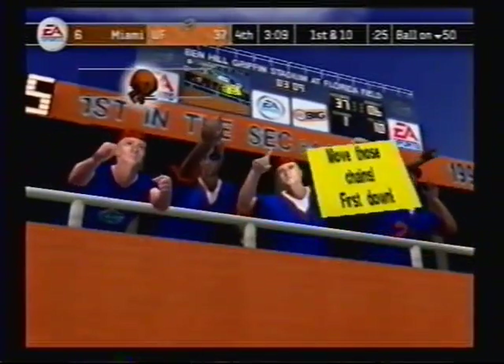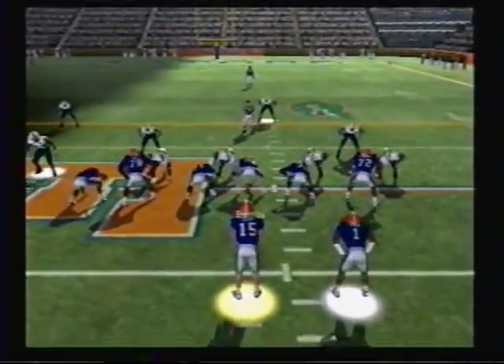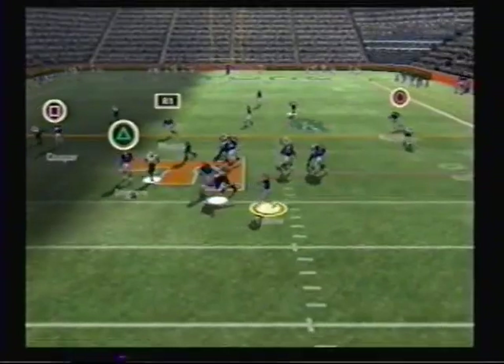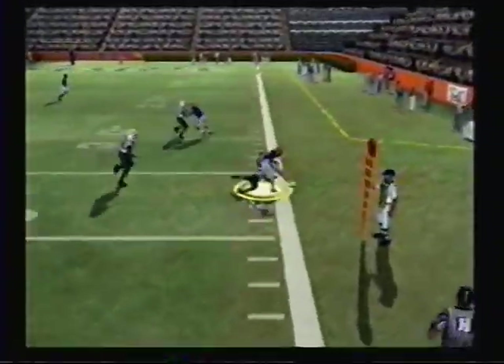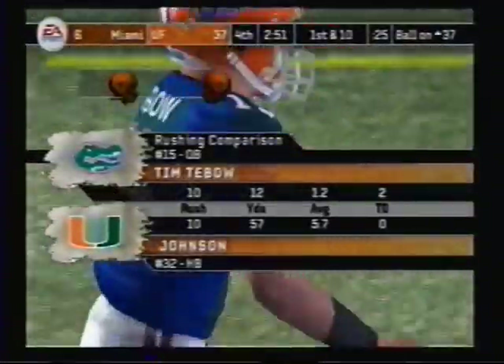In today's game, you have to have the ability to run. Three wide receivers — he's under pressure, looking, rolls right, he takes off. Knocked out of bounds at the 37. That is exactly why this kid is so tough to defend.